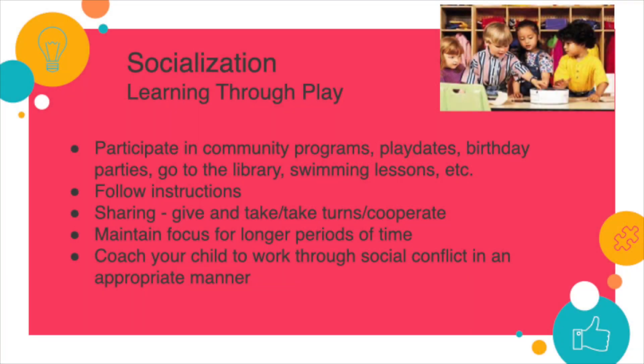Socially, we could start putting our children — and I know this is difficult with COVID — in play groups, dance lessons, and more formal structured activities where they are going to have to socialize, because socialization really makes up a very large component of the kindergarten program.